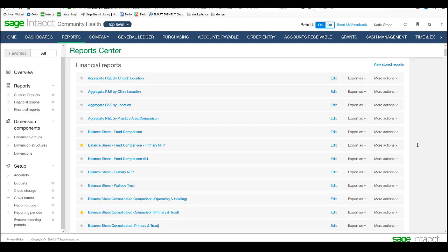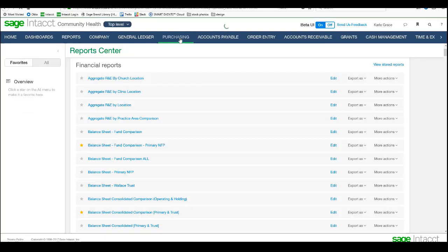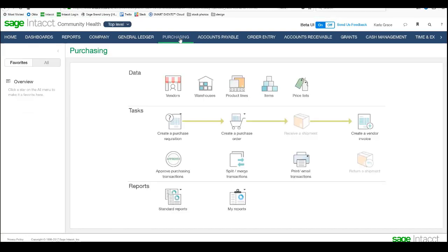We're going to take a look at workflow and automation. I'm going to jump into an area where we deal with purchasing. Purchasing is where we're handling expenditures, and purchasing flows into accounts payable. Right off, we can see that purchasing has some data elements — we're dealing with vendors. The main workflow goes through purchase requisitions, then purchase orders. Notice receive a shipment is grayed out because that's not functioning within our workflow right now. Then we've got create a vendor invoice, which is the thing that posts to the general ledger.